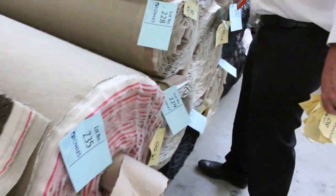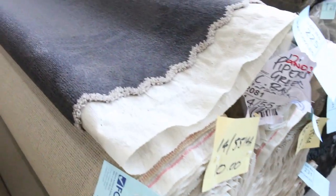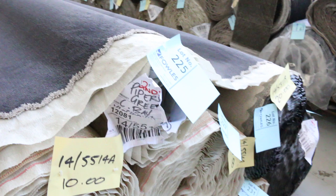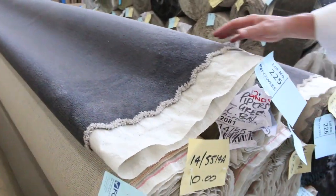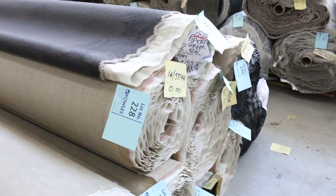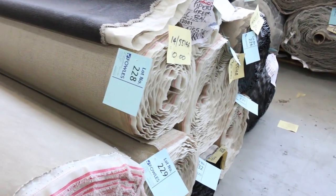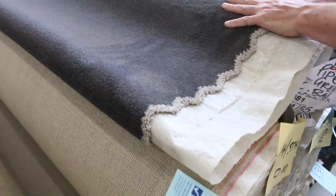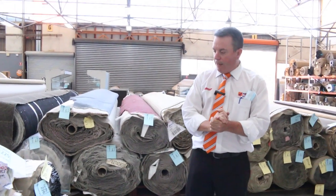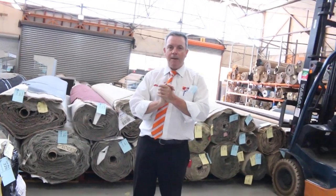Right on the end we've got the Piper's Creek carpet, which is a quality solution-dyed nylon plush pile. That would normally retail at around $80 to $90 a metre. We've got a heap of that — from lot number 225 through to about lot number 233, all the same, various roll sizes, which gives you the opportunity to find a roll that's going to suit you. As you can see, we've got a lot to pick from.